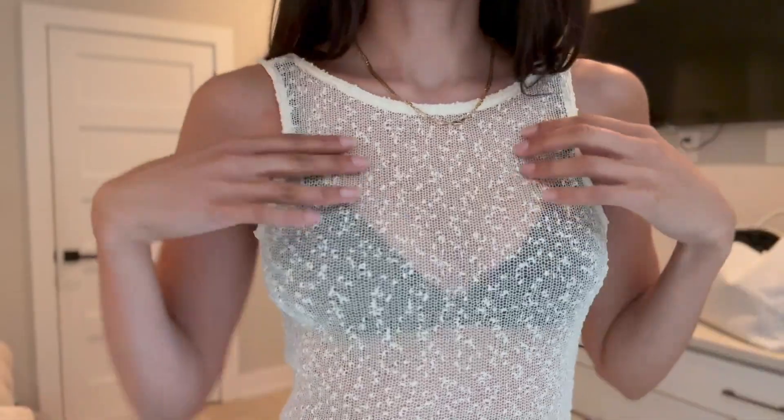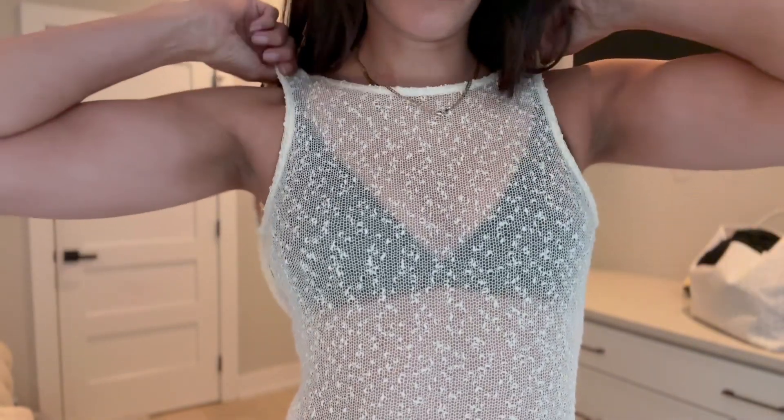Hello everyone, welcome back to my channel. My name is Julia. If you're new here, today I just wanted to show you guys a couple new summer pieces that I've collected over the past few weeks and how I would style them. If you're new, thank you for watching — please like and subscribe and let's get into the video.